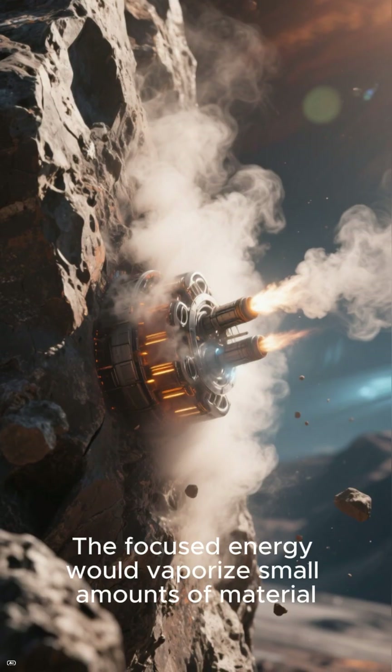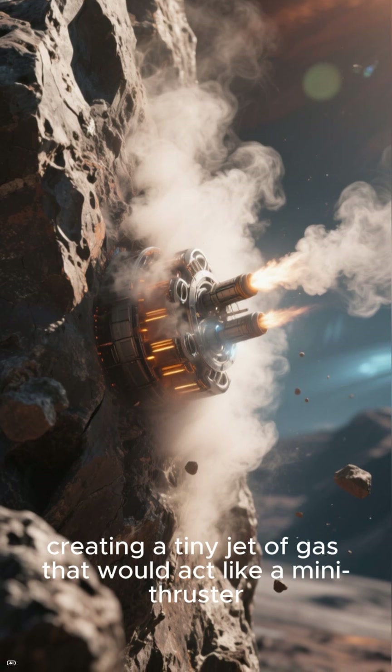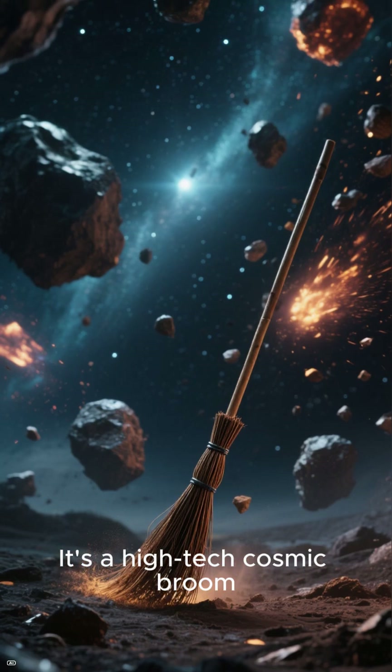The focused energy would vaporize small amounts of material, creating a tiny jet of gas that would act like a mini-thruster, slowly pushing the asteroid onto a safer path. It's a high-tech cosmic broom.